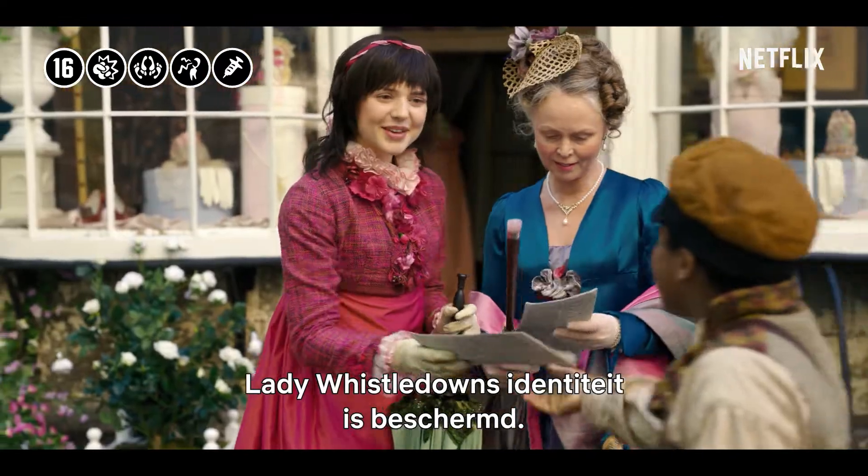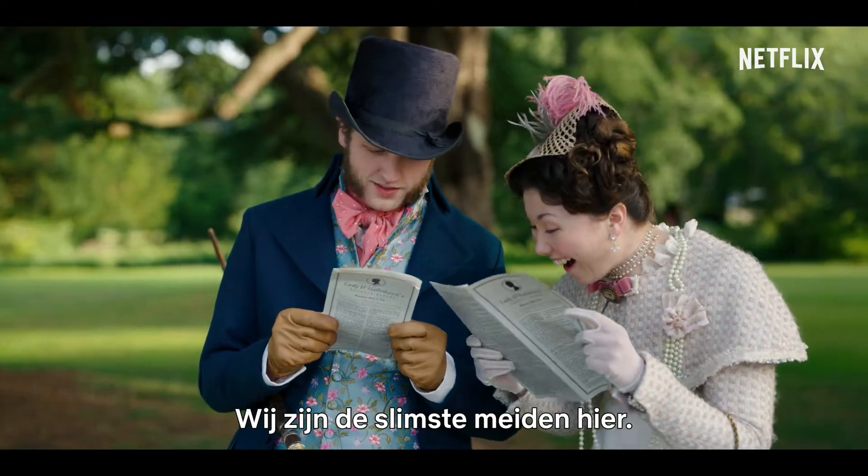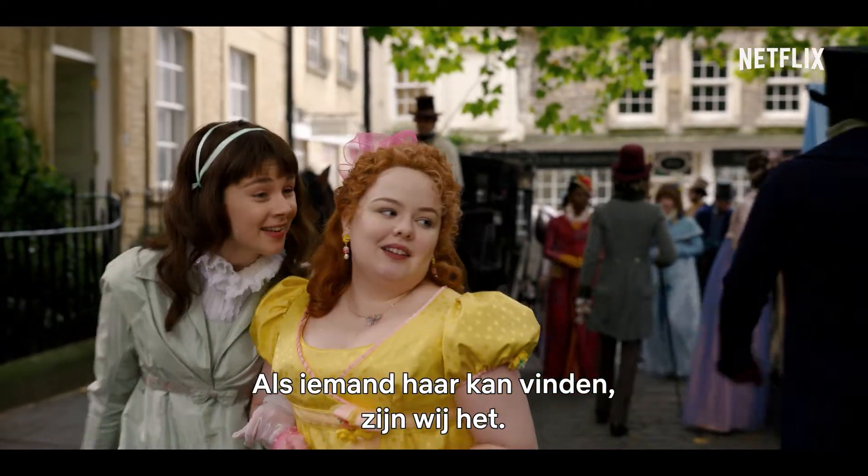Lady Whistledown's identity is quite protected. And are we not the two most clever girls in the town? If anyone can find her, it's us or other things.